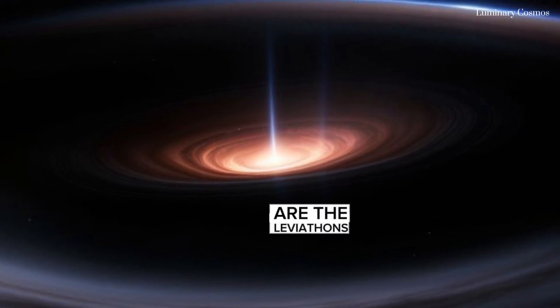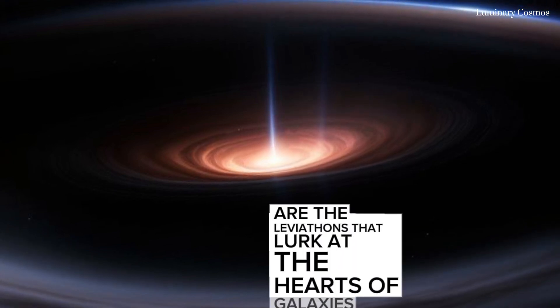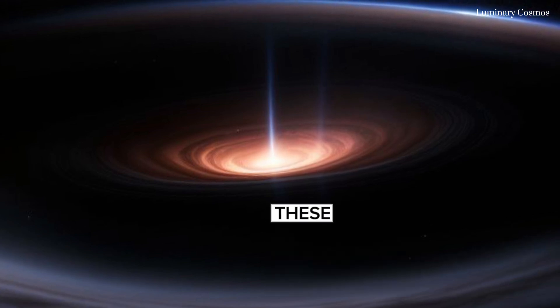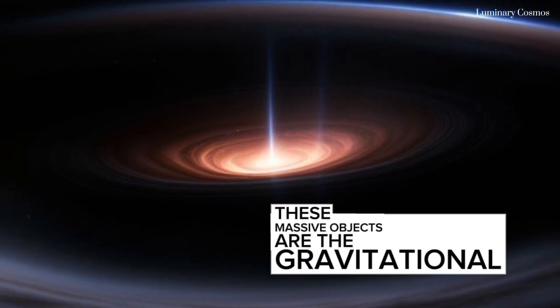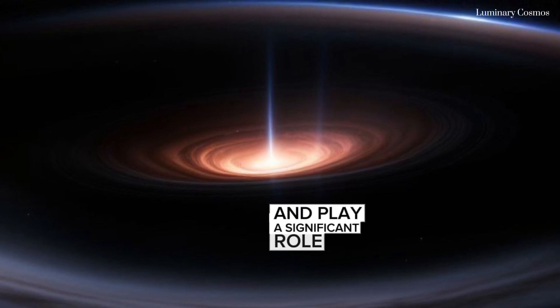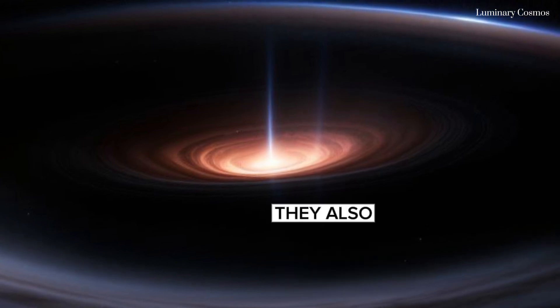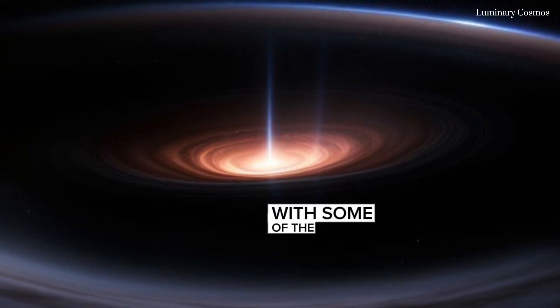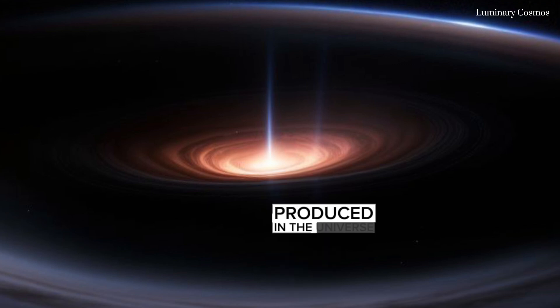Supermassive black holes are the leviathans that lurk at the hearts of galaxies — millions to billions of times the mass of the Sun. These massive objects are the gravitational hubs that help bind galaxies together and play a significant role in their evolution. They also have a range of behaviors, from quiescent to brilliantly active, blazing across spacetime with some of the brightest flares of light produced in the universe.